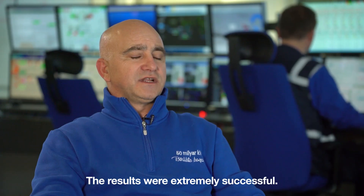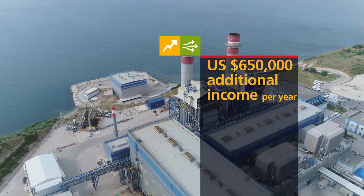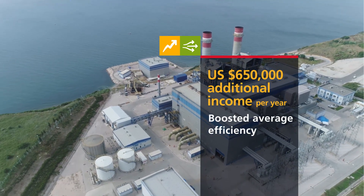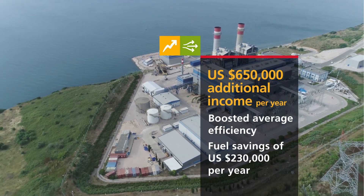The results were extremely successful. Together, these solutions increased the Bandirma 1 power plant's revenue by US$650,000 annually from ancillary markets, boosted average efficiency, and saved US$230,000 a year in fuel costs.